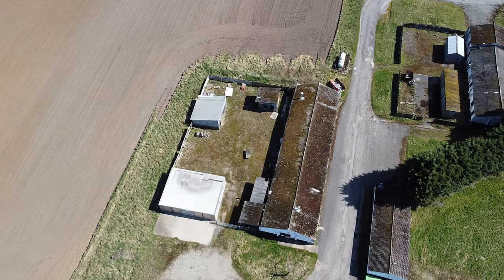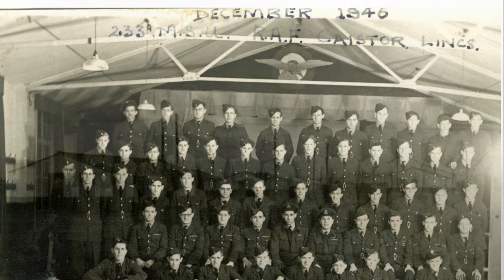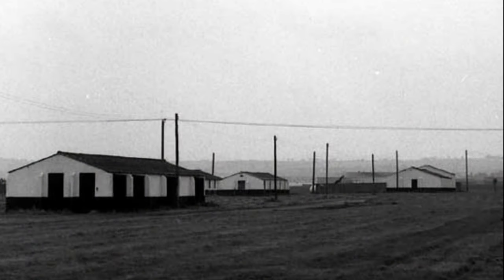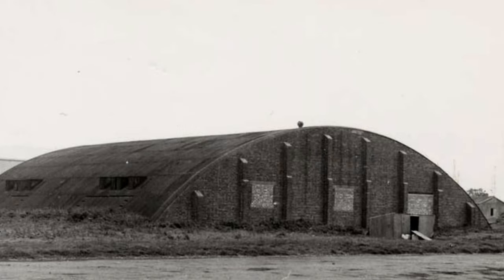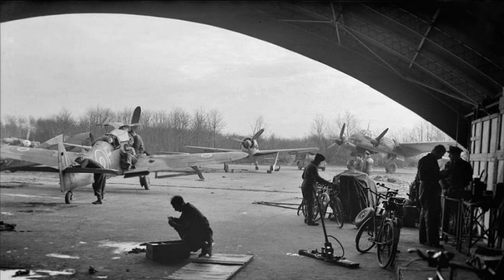Some pictures here — that one's an original picture, that one is, and that one too. And this is what it would have looked like in one of the blister hangers.